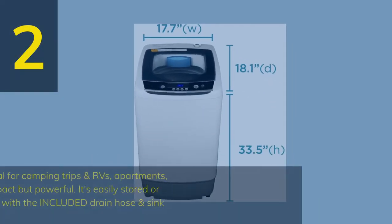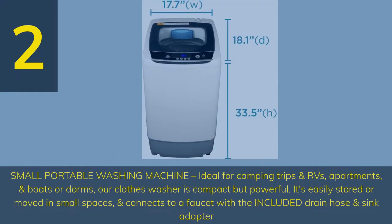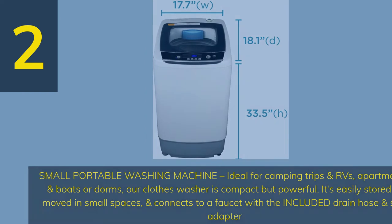Number 2. Small portable washing machine — ideal for camping trips, RVs, apartments, boats, and dorms. Our clothes washer is compact but powerful, easily stored or moved in small spaces, and connects to a faucet with the included drain hose and sink adapter.